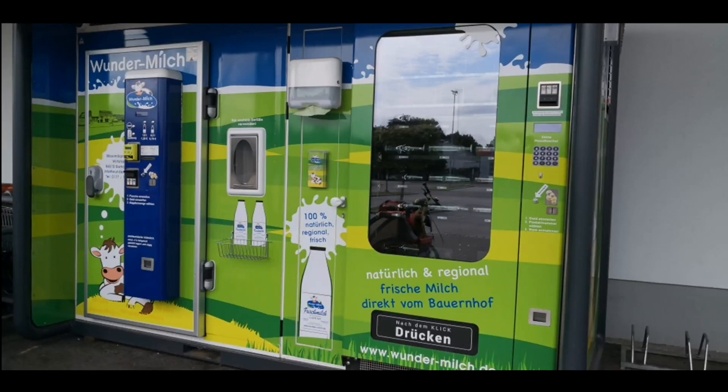Recently a new milk vending machine was installed in my area, which is great because you can now buy fresh milk every day, 24/7, even on holidays. This is the milk vending machine and it is called Wunder Milch, which means wonderful milk or magic milk, and it is natural and regional.